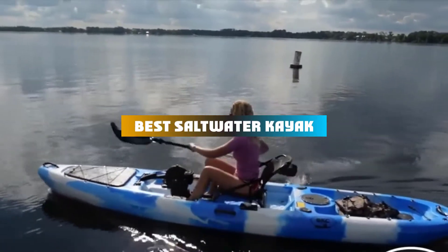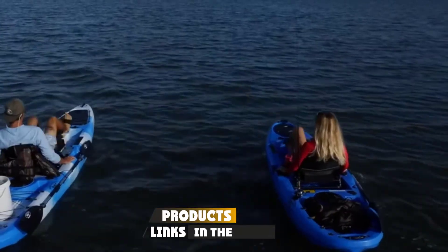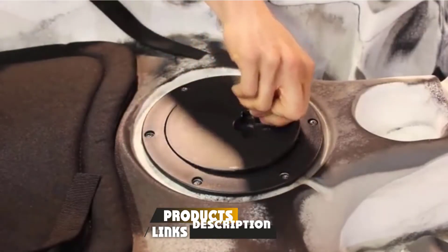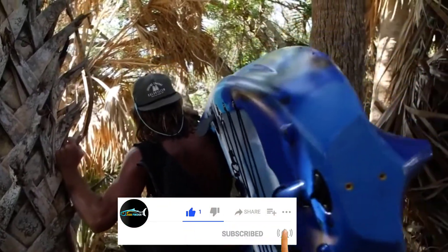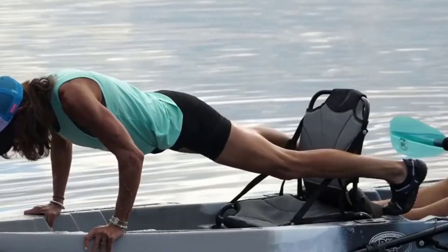If you're looking for the best saltwater kayak, here's a list you must see. We made this list based on our personal preferences, sorted by features, prices, quality, durability, reputation of the manufacturers, and customer feedback. We've also included options for every type of customer, so let's get started.